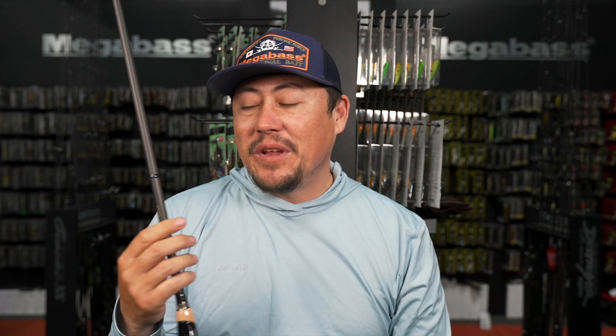Wind Buster is super sick - seven foot two, F3.5. So many uses for this thing. If you're into spinning, this is a great, great option for you.